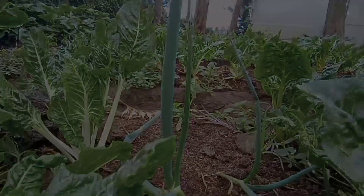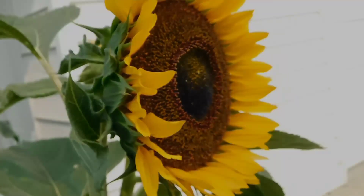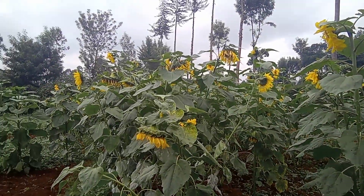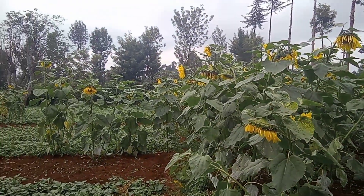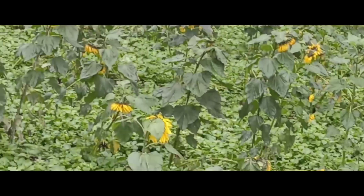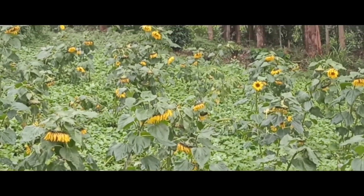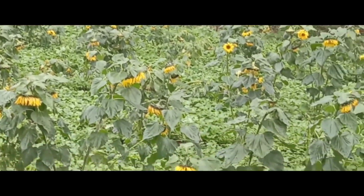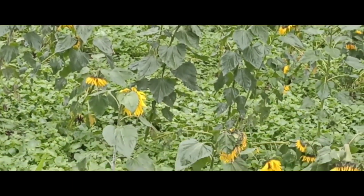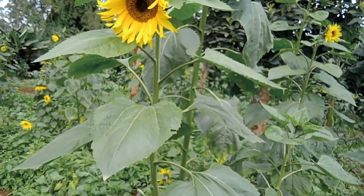Another crop is the sunflower. Sunflower is very beneficial to our soils. It also helps in providing shade for the crops you've planted, especially if you've intercropped your sunflower with vegetables. They help create shade and also control pests.